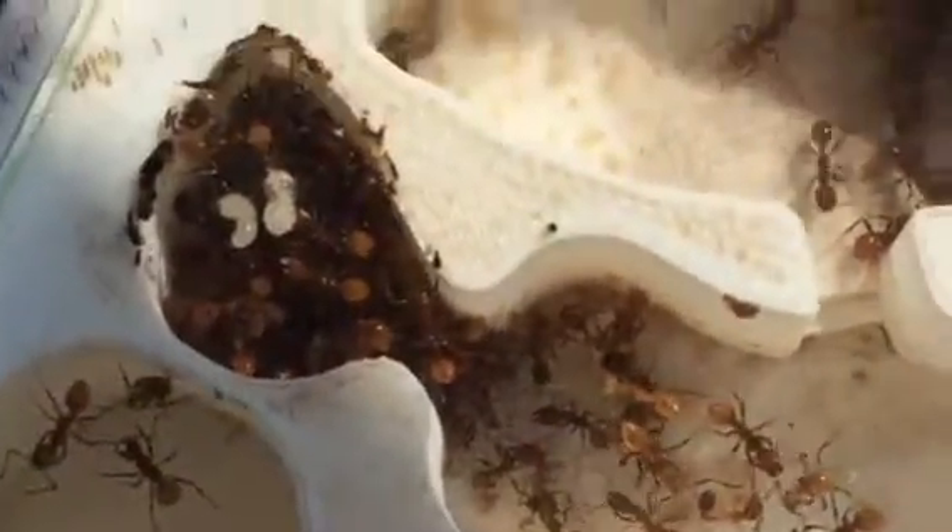They just moved in about two nights ago. Most of them are currently in that chamber, but there are some spread out throughout the nest.